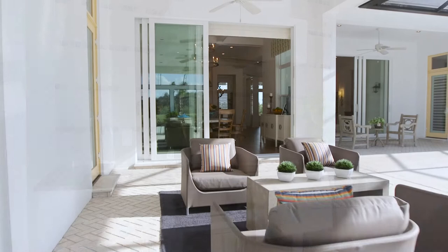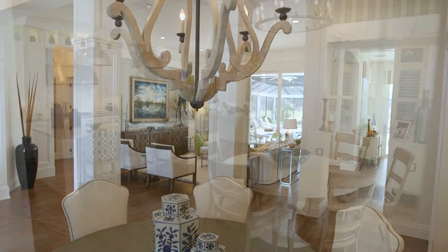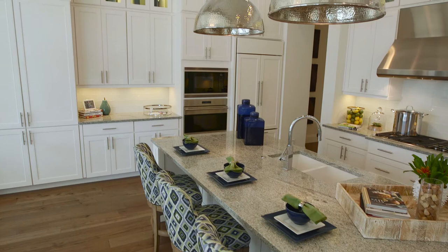We'd love for you to come out and see the models, so please come on out and enjoy the Isabella two-story. We're here seven days a week — can't wait to show you this exciting home. We know you'll fall in love just like we did.